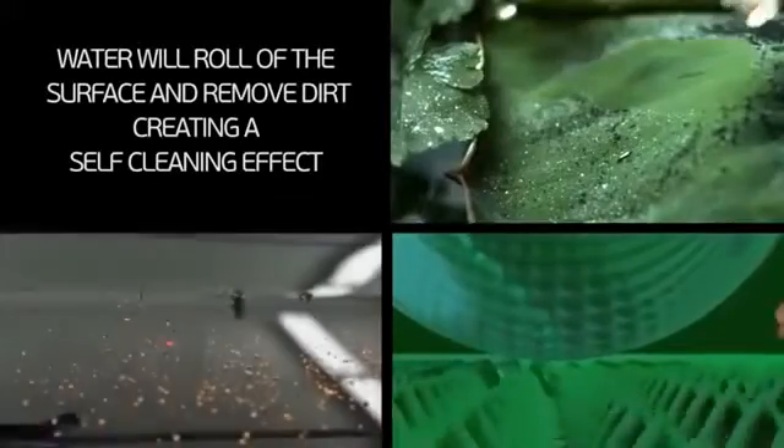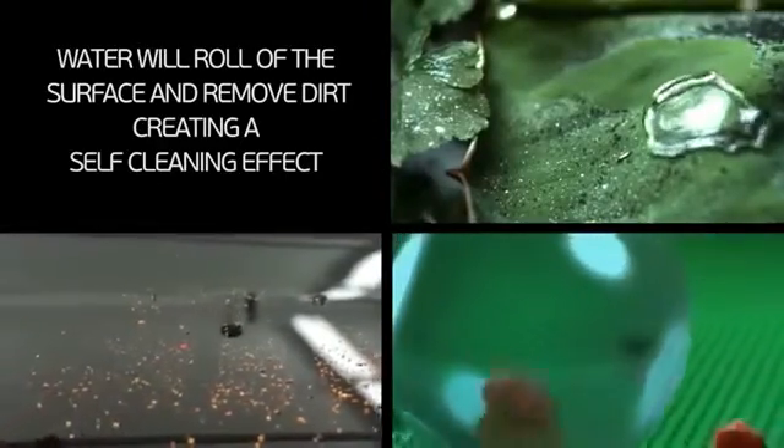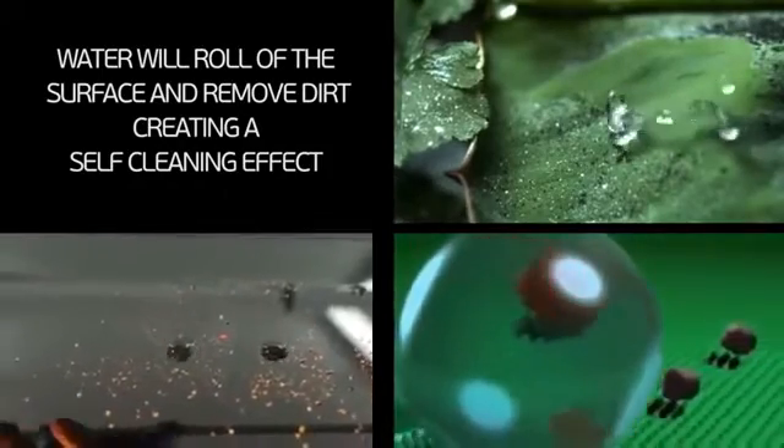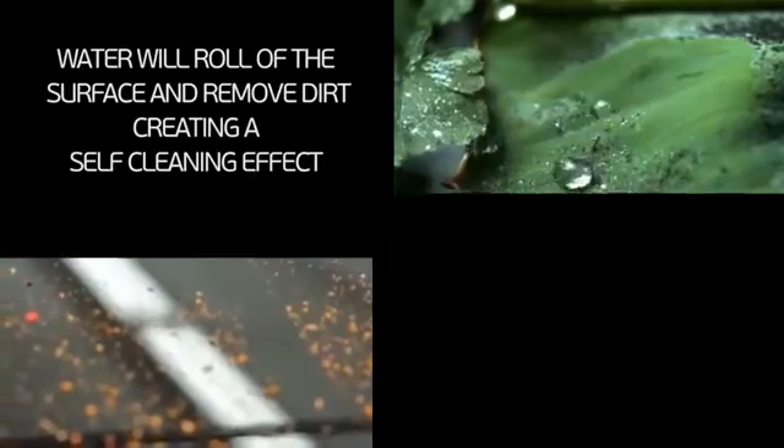Water rolls off the surface and brings with it the dirt and grime. This is called the self-cleaning effect. The coating is both non-toxic and eco-friendly, inspired by nature's self-cleaning plants and flowers.